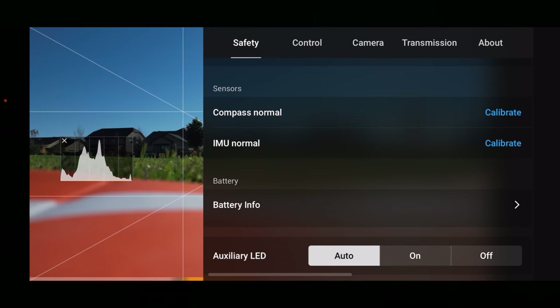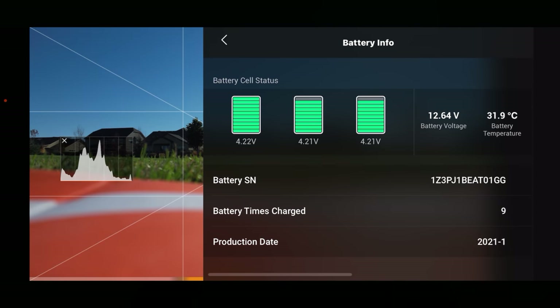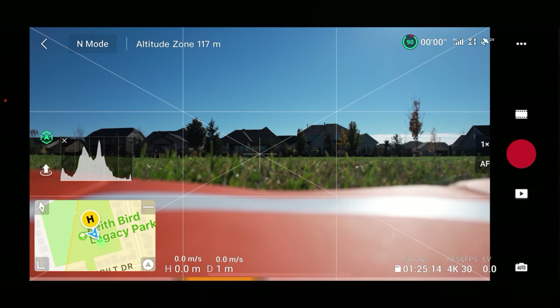The compass is normal, the IMU is normal. Let's take a quick look at the battery — those batteries are about even, so we're good to go. We did use up some battery power doing that firmware update. We're down to 90%, but we're not going on a super long flight today. We are in auto with regard to the camera and we're in 4K 30 — that's where I want to be so we can zoom if we want.